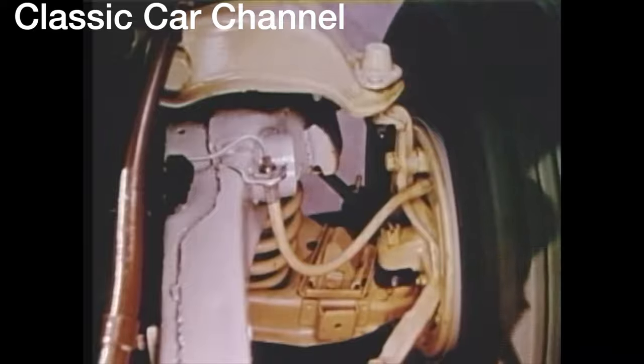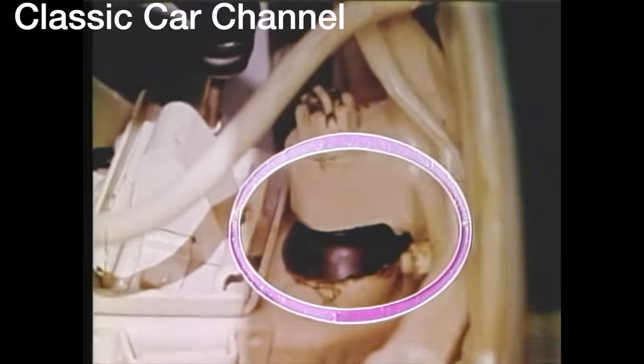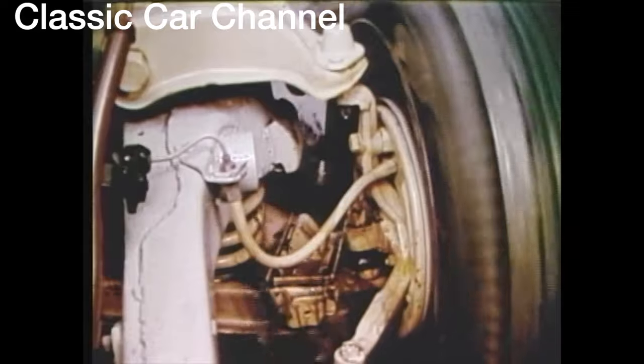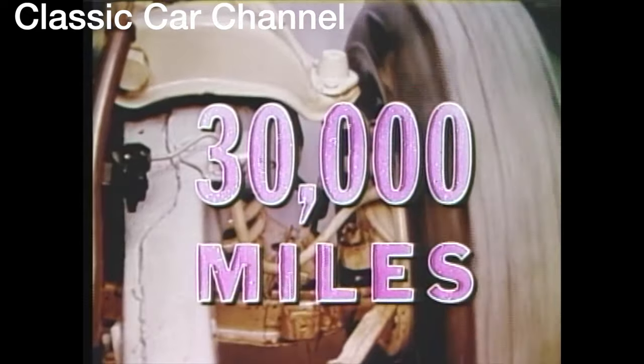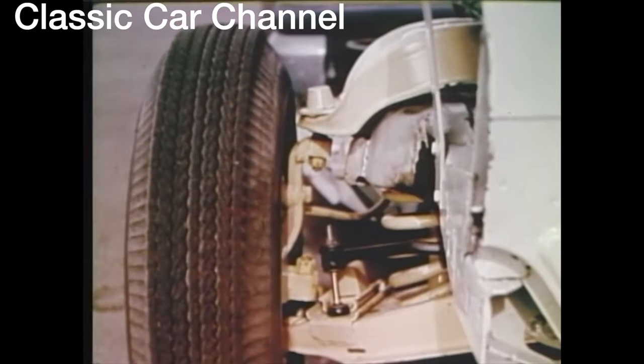By borrowing a page from nature's book, Ford engineers have developed a mechanical joint lubricated by a special new grease. A remarkable new polyurethane seal holds this grease in and keeps dirt and water out. As a result, in a 1961 Ford, you'll get 30,000 miles of dependable chassis lubrication. For 30,000 miles, the 1961 Ford will keep itself freshly greased with its own supply of sealed-in lubricant.